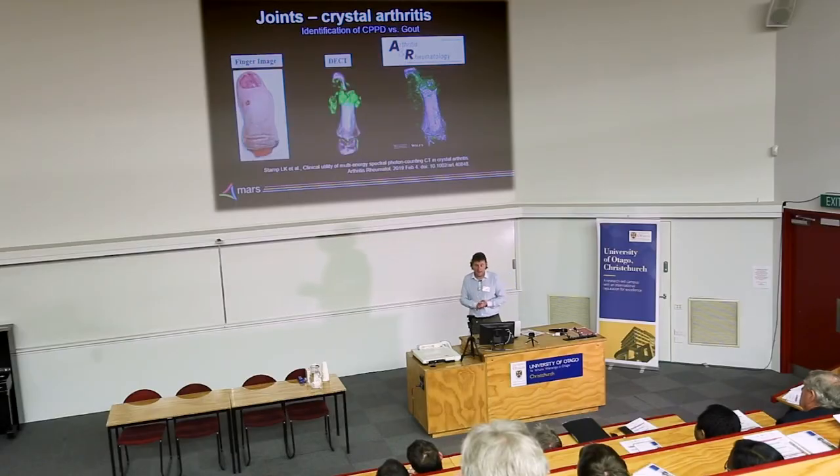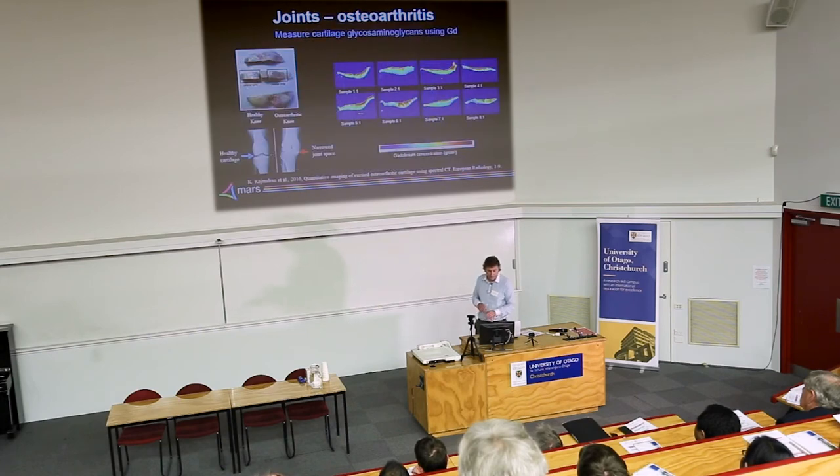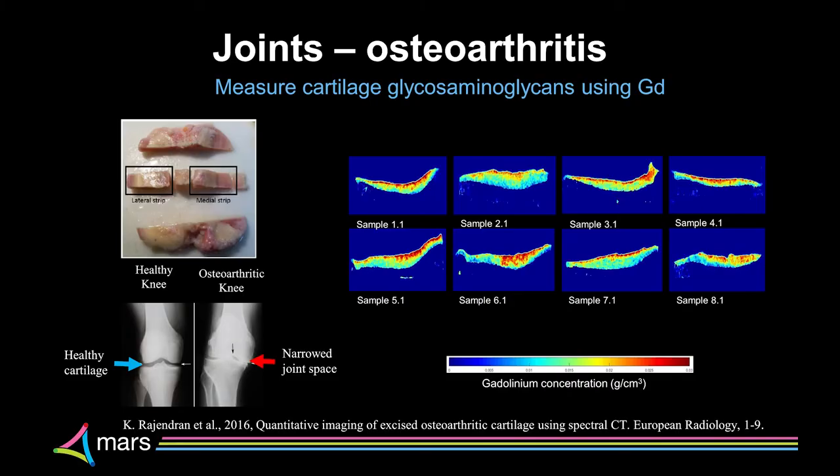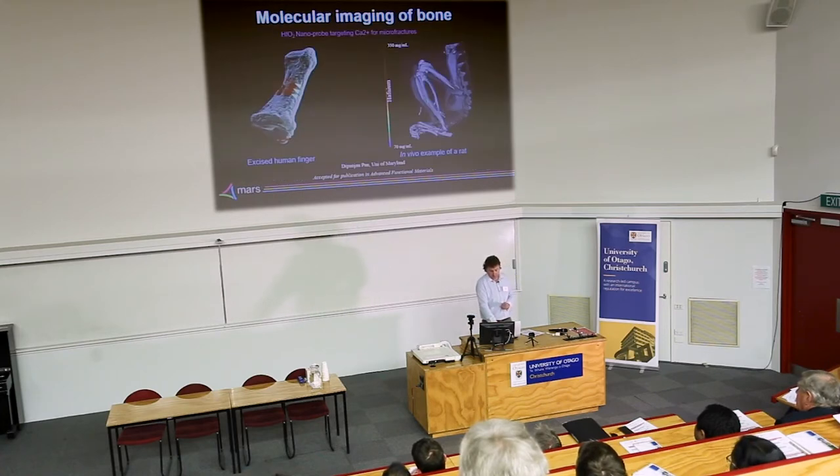We've looked at crystals that form in the body, such as gout and pseudo-gout. In one example, a finger amputated due to severe pain was imaged on a dual-energy CT and then on a MARS system — the MARS system showed much higher spatial resolution and better identification of crystal types. We've also studied osteoarthritis using glycosaminoglycan imaging by infusing gadolinium, which diffuses into cartilage surfaces — similar to the MRI technique known as dGEMRIC.